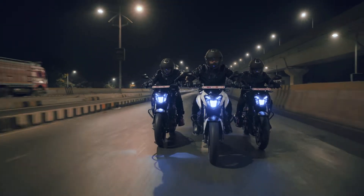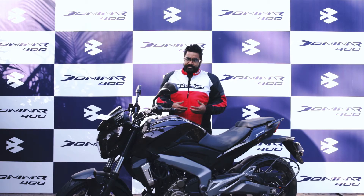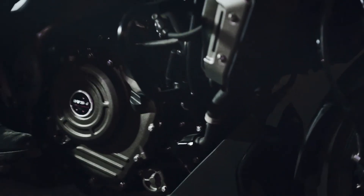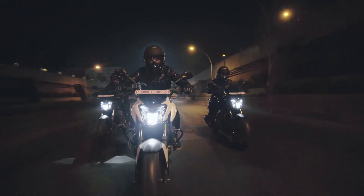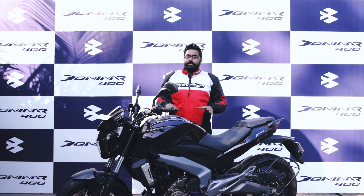If you talk about the accessories and the kit that has been added — the slipper clutch, negating the effects of deceleration while downshifting, the engine braking and ABS along with the disc brakes, the engine has been tuned to put out 35 PS and 35 Newton meters — it's a complete package. At a price point of say 1.5 lakh, this is probably the best bet right now in this segment, and I would stand by that.